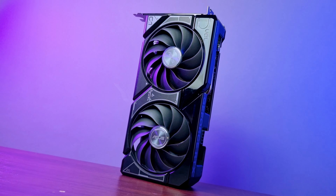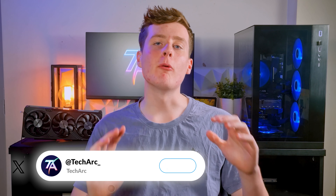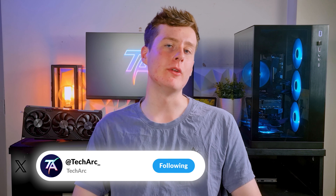First things first, let's address the elephant in the room. This isn't the RTX 4060 Ti killer that we were all hoping for, but no one is winning here. So let's move on and see what this graphics card has to offer. We'll be comparing the RX 7700 XT to some of its closest competitors — the 4060 Ti, the 3060 Ti, and the 6750 XT — looking at their performance, features, and price points to help you make an informed decision. So sit back, relax, and let's dive into this review.